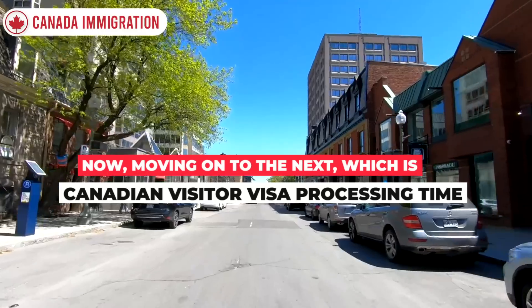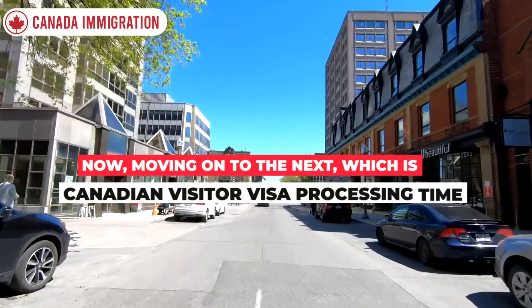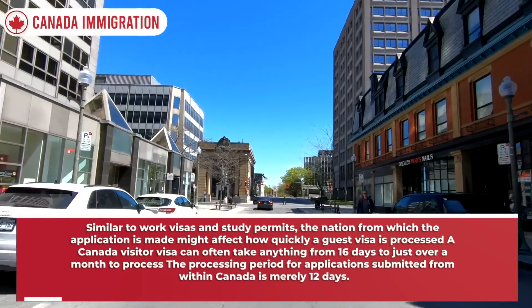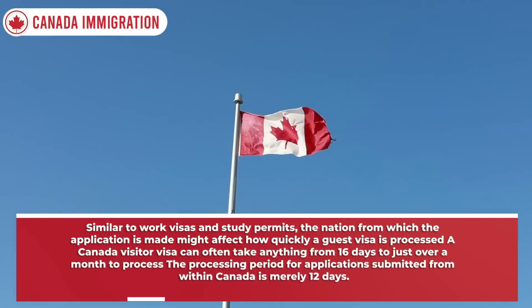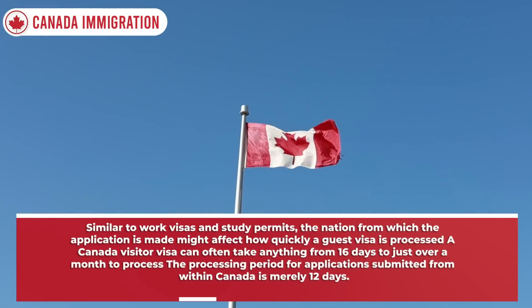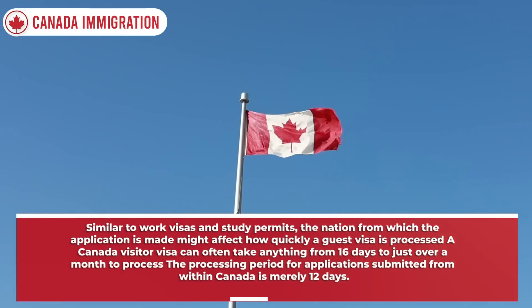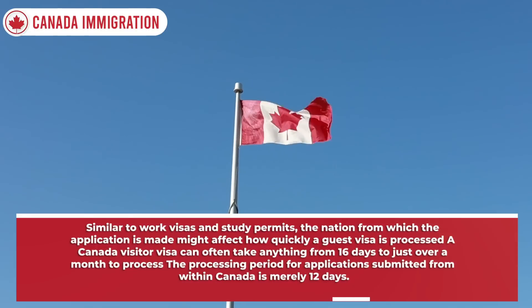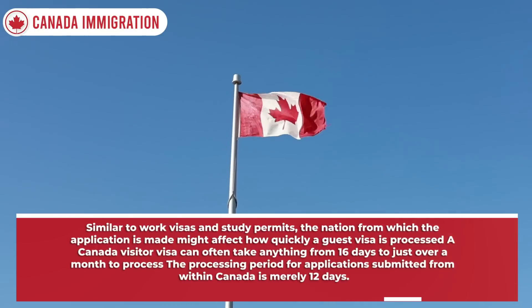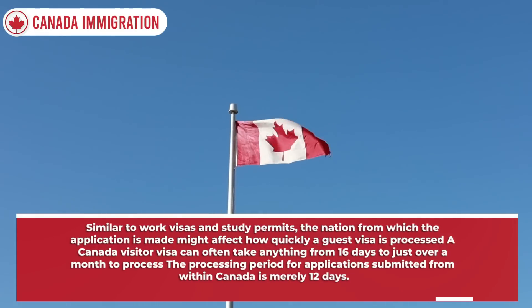Moving on to the next: Canadian visitor visa processing time. Similar to work visas and study permits, the nation from which the application is made might affect how quickly a visitor visa is processed. A Canada visitor visa can often take anything from 16 days to just over a month to process. The processing period for applications submitted from within Canada is merely 12 days.